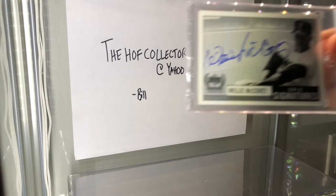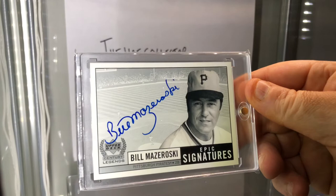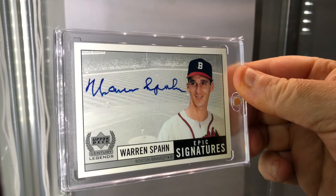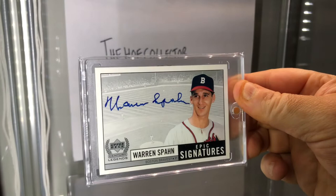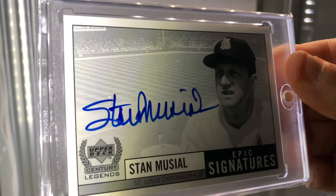Epic signatures - bold blue autograph of Willie McCovey. Bold blue autograph - Bill Mazeroski, Hall of Fame pirate. Hall of Famer, legend pitcher - Warren Spahn. And Stan the Man Musial - epic signatures, look at that all day guys.